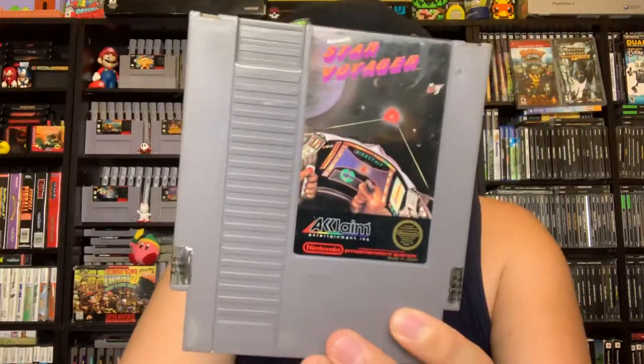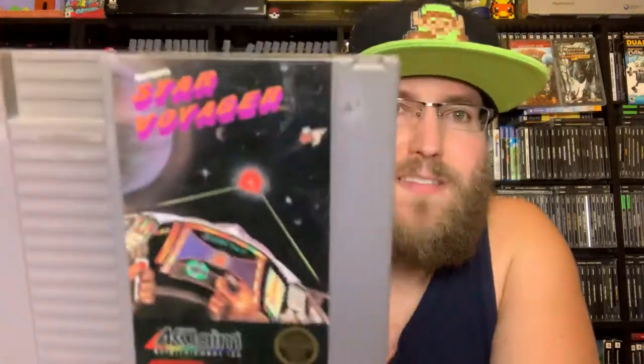Star Voyager — one of the more basic flight-simulation type games on here. You're basically first person in the cockpit going around shooting other planes and stuff. It's okay; these kinds of games were pretty popular on the Atari and that continues on the NES.